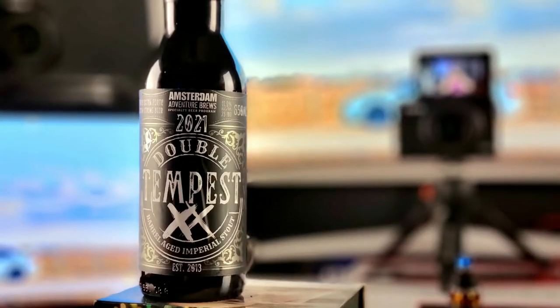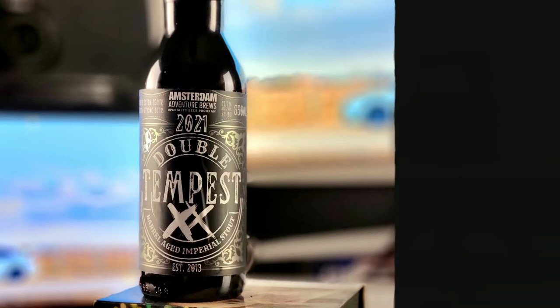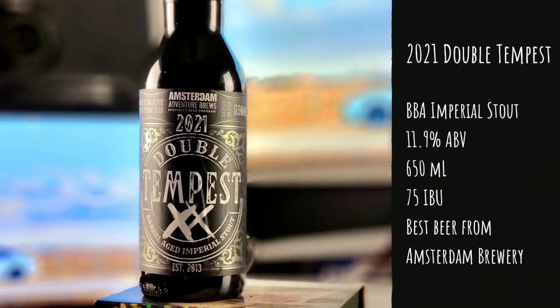From Amsterdam Brewing out of Toronto, Ontario, today we're taking a look at the best beer these guys make — not even kidding. We're looking at the 2021 Double Tempest, revisiting this one. This is a bourbon barrel aged imperial stout coming in at a whopping 11.9% alcohol by volume. It's in a 650 milliliter bomber and it's 75 IBUs — you can see that on the side of the bottle.